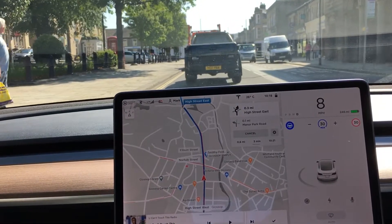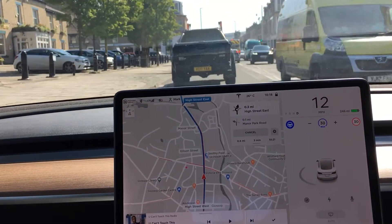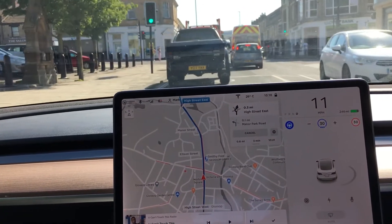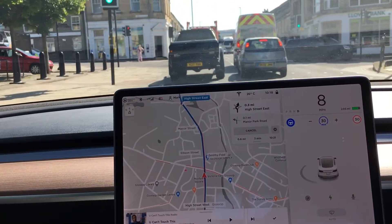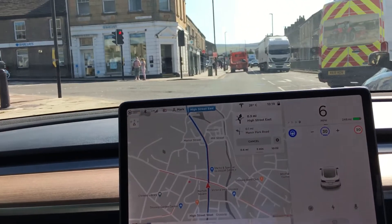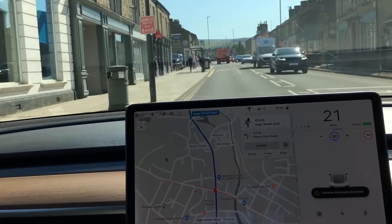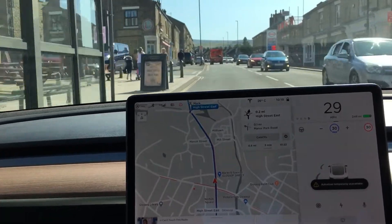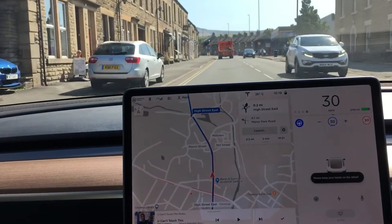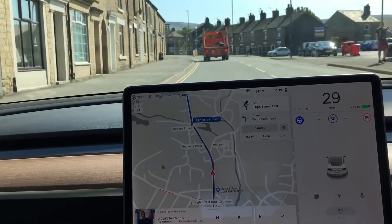Overall it seems to be very useful in stop-start traffic, though I'd like it to steer a little bit further to the right — it's getting too close to the cars on the left. Oh, that was too close — I had to intervene again there, so that's two interventions. Auto steer temporarily unavailable, although it's taken me up to my cruise control speed. Traffic gets a bit lighter now.